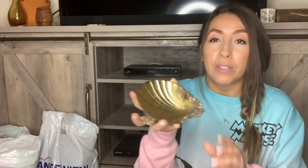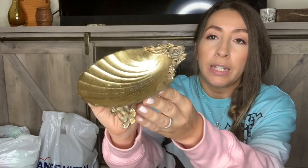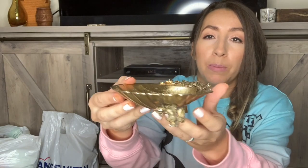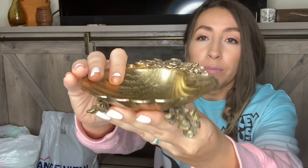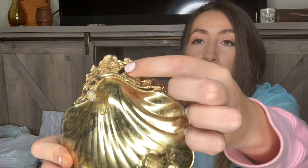The next thing I got was super cute and it's already listed in my Poshmark closet. It's a little gold-plated metal seashell dish — I think it's a soap dish, but it can definitely be used as a trinket dish for rings or jewelry. Look at the floral detail — absolutely gorgeous. The little bottom parts are also flowers. It's stamped on the bottom — it says Mattson and 'Made in the USA.'